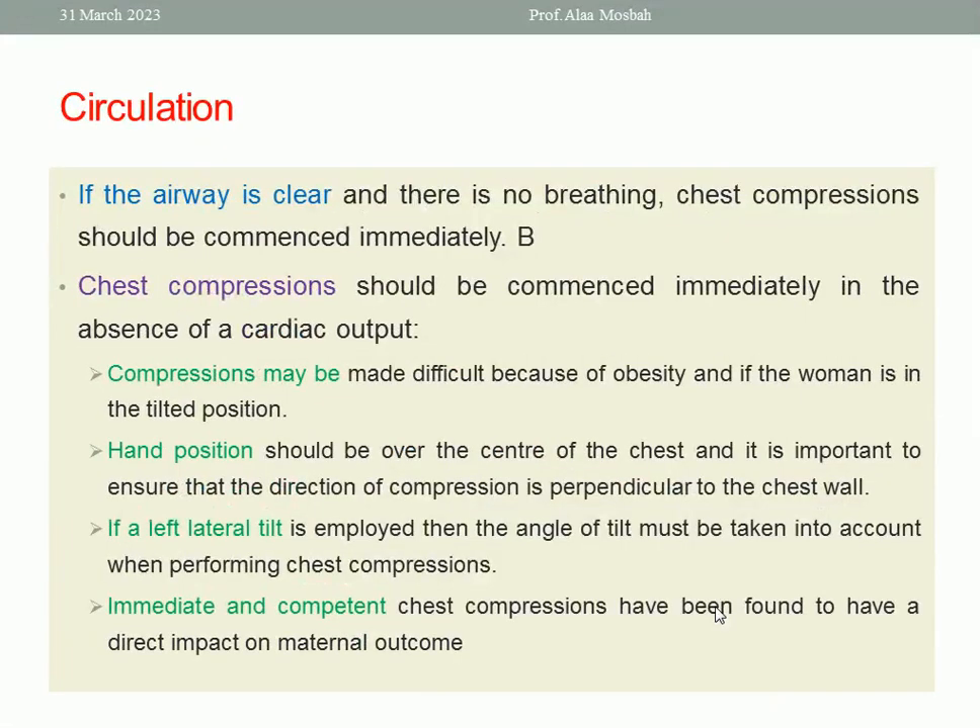Regarding circulation, if the airway is clear and there is no breathing, chest compression should be commenced immediately, and also in the absence of a cardiac output. Compression may be made difficult because of obesity and if the woman is in the tilted position. Hand position should be over the center of the chest, and it is important to ensure that the direction of compression is perpendicular to the chest wall. If lateral tilt is employed, the angle of tilt must be taken into account when performing chest compression.